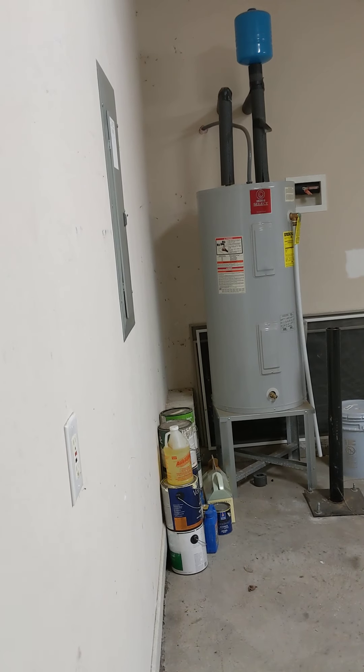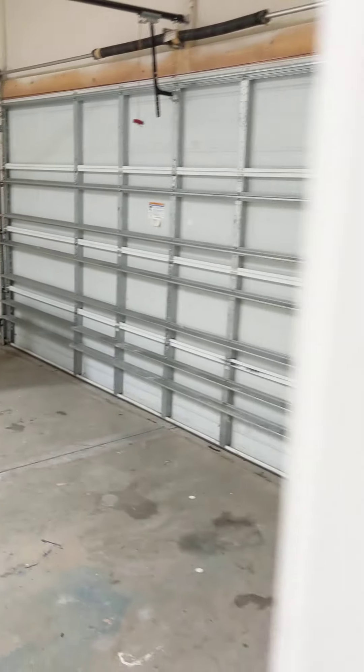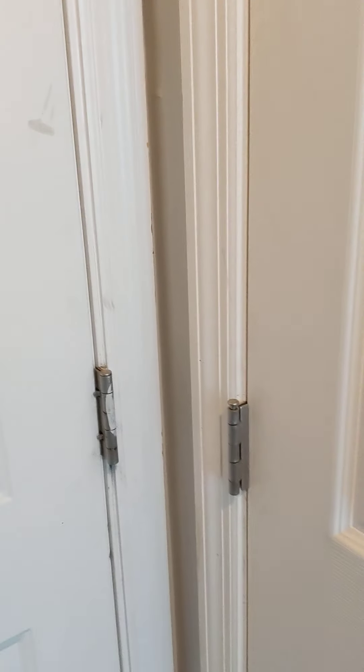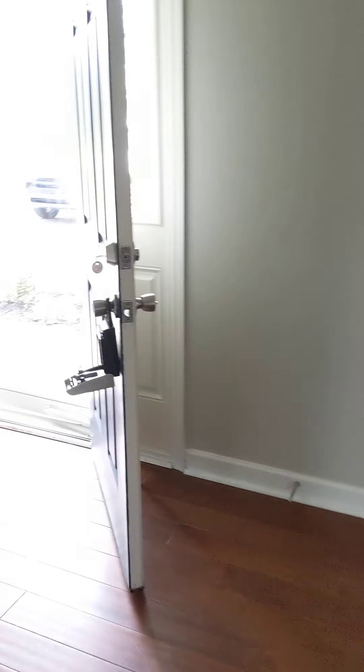That's a brand new hot water tank. I don't have an information sheet with me because I was out showing houses and you wanted to see this one, so I just swung over here to take this video real quick.